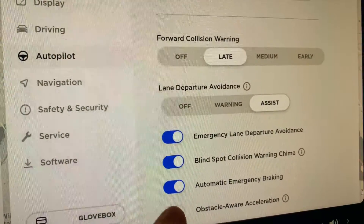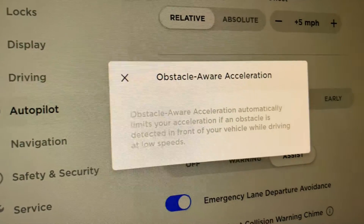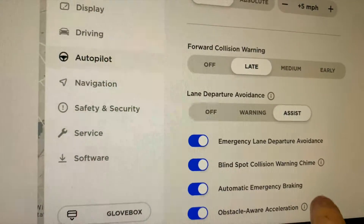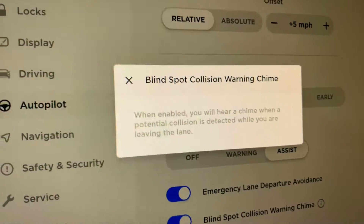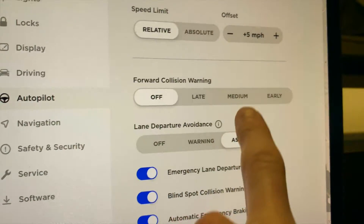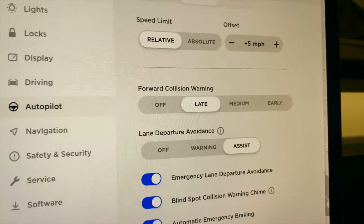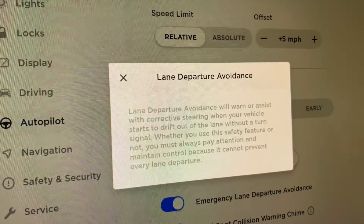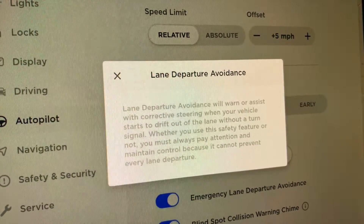We also have obstacle-aware acceleration. Clicking on that icon, it's just telling you it limits your acceleration if an obstacle is detected in front of your vehicle while driving at low speeds. The blind spot collision warning — you'll hear a chime when a potential collision is detected when you're leaving its lane. For the forward collision warning, I like to leave mine on late because it seems like the car still reacts within a reasonable time to hit the brakes if it needs to.